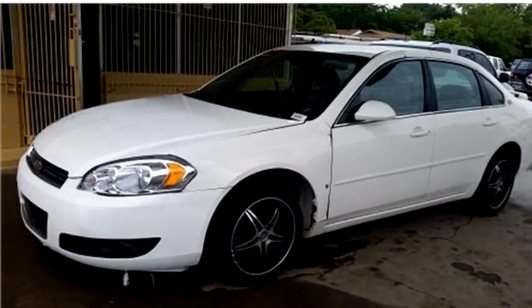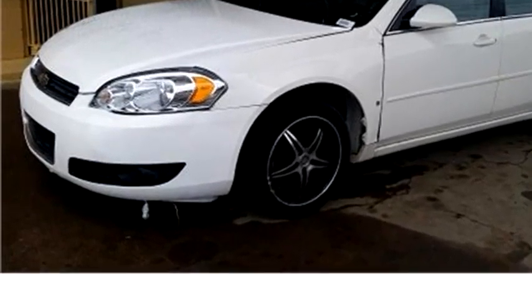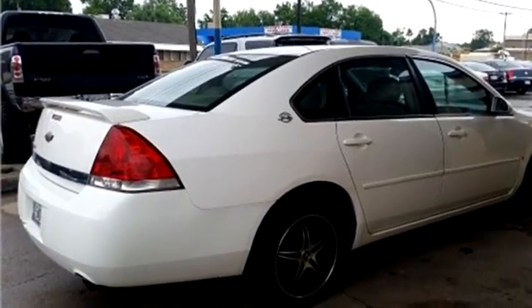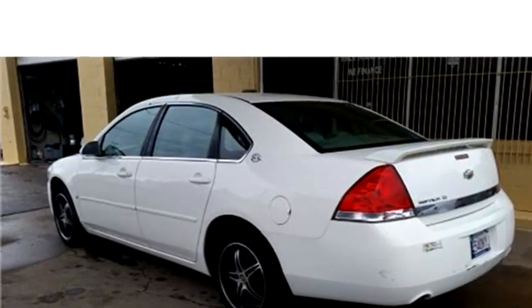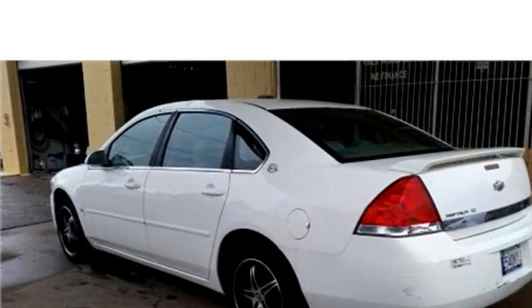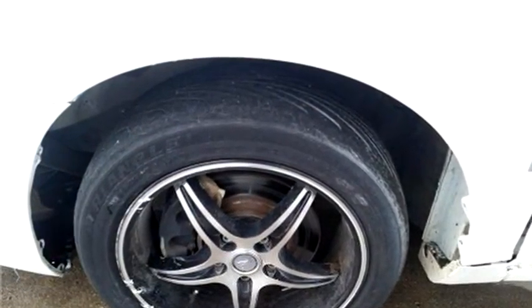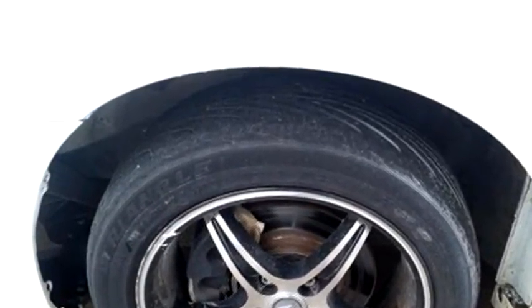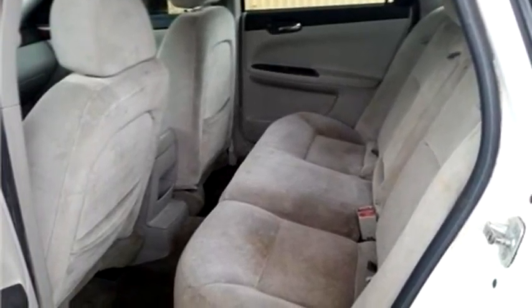High Tech Motors proudly presents this 2006 Chevrolet Impala 3 LT. The body style is sedan. It has four doors. Transmission is automatic. Drive train is front wheel drive. Exterior color is white. Interior color is gray. It has six cylinder engine size is 3.9 liter V6 OHV 12V.